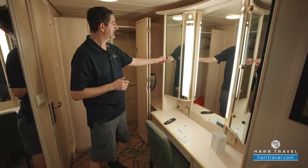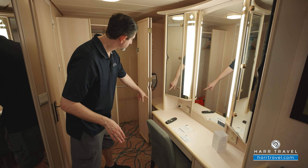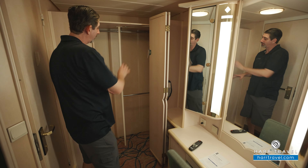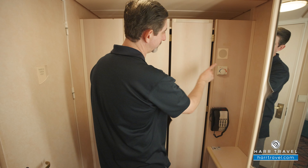Over here you'll find your flat panel TV — it's interactive so you can see what's going on throughout the ship. There are drawers for storage down below. Up here you'll find your safe, perfect size for a passport, wallet, or small tablet, plus a little bit more storage. You've also got a reading chair and a table.